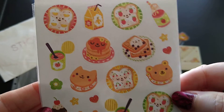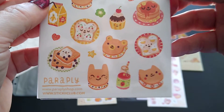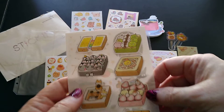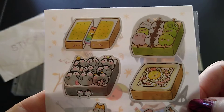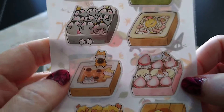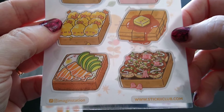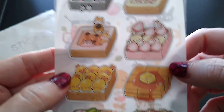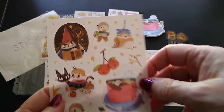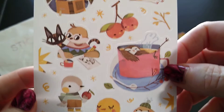We're into foods this month, I see. Little kitties, little bears. And then I have — oh look — little kawaii bento boxes. By the way, I just learned that kawaii means cute in Japanese — and this is definitely kawaii!